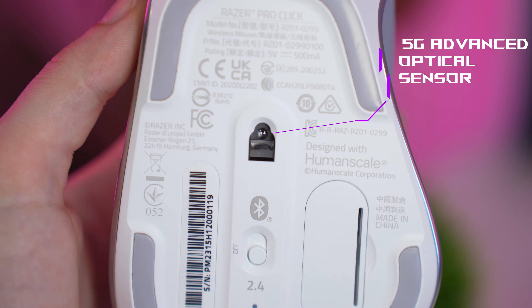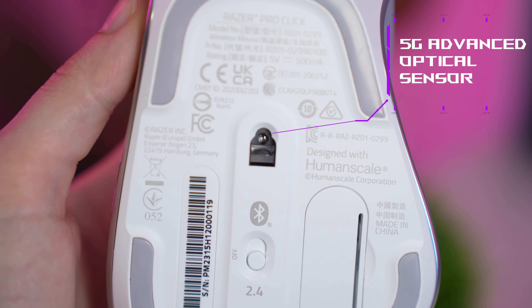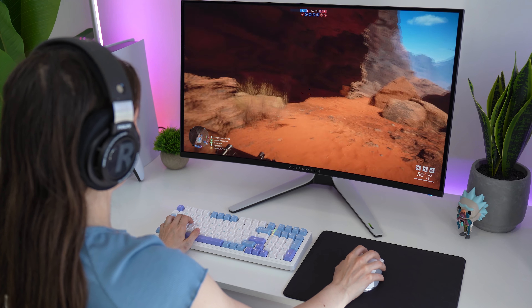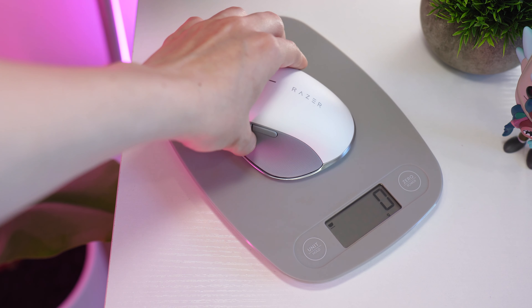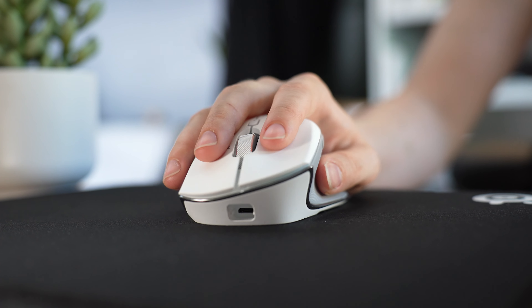But what about its performance? The Razer uses a 5G optical sensor, which is the biggest benefit over something like Logitech's MX Master — this has a legitimate gaming-oriented sensor. While this is a big and fairly heavy mouse, it's a lot lighter than you'd expect for the size at only 106 grams. This is still very whippable and quite accurate for sniping.